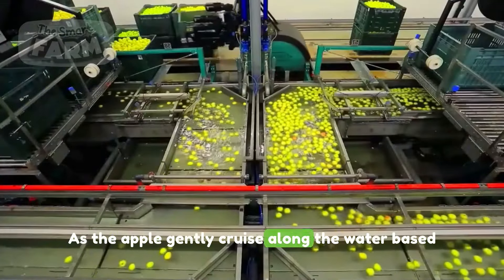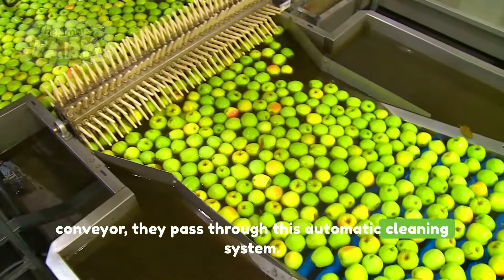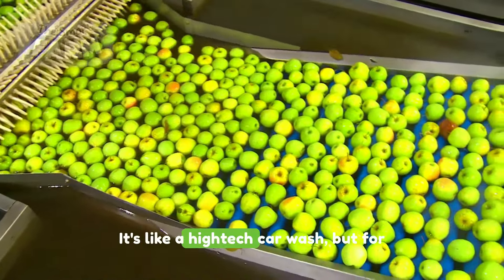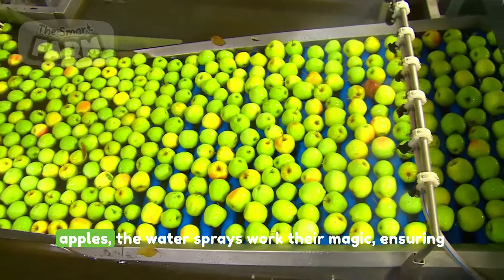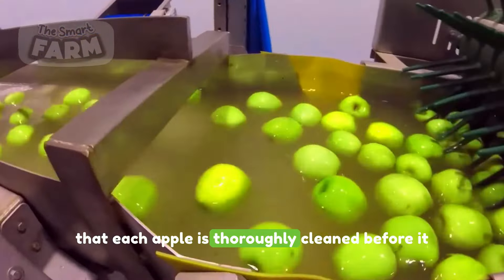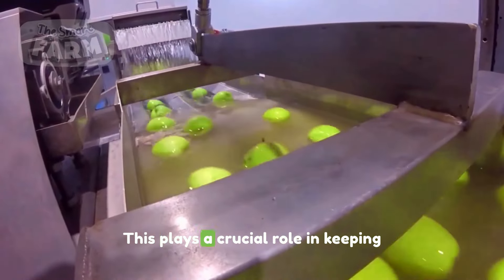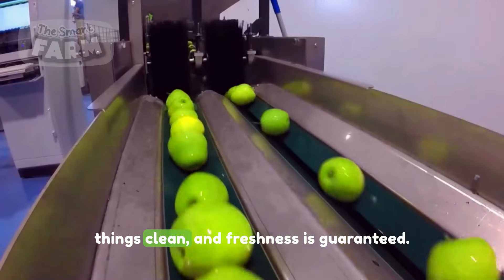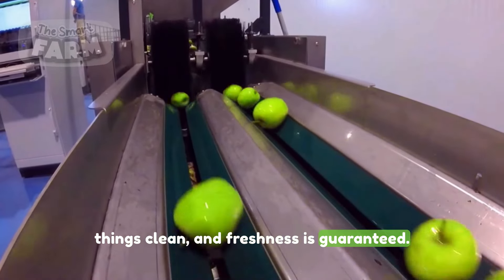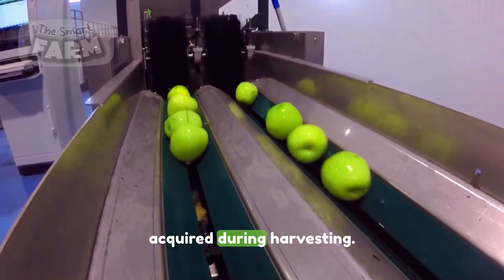As the apples gently cruise along the water-based conveyor, they pass through an automatic cleaning system — it's like a high-tech car wash, but for apples. The water sprays work their magic, ensuring that each apple is thoroughly cleaned before it continues its journey through the sorting process. This plays a crucial role in keeping things clean, and freshness is guaranteed, as the apples become free from any residues acquired during harvesting.